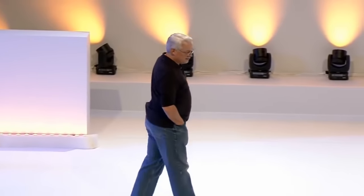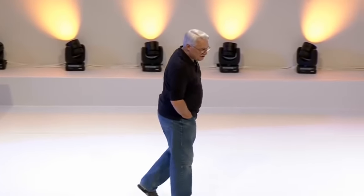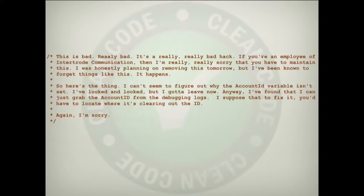I found this code on the internet — I don't know if it's real, but I have seen enough like it to know that it could be. This is bad, really bad. It's really, really bad hack if you're an employee of Intertrode Communication, then I'm really, really sorry that you have to maintain this. The comment says: 'I was honestly planning on removing this tomorrow, but I've been known to forget things like this. It happens.'